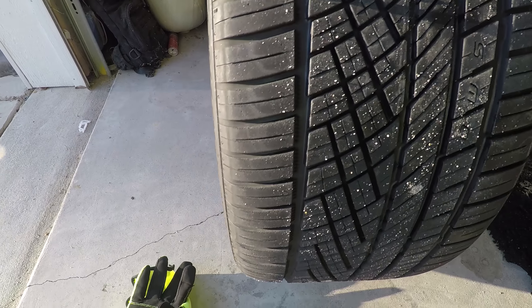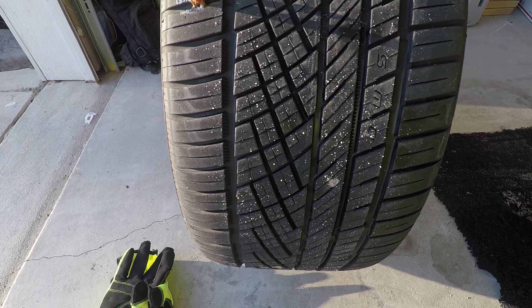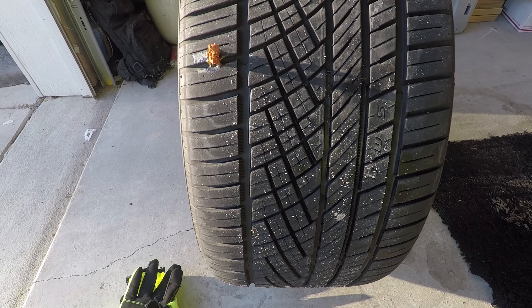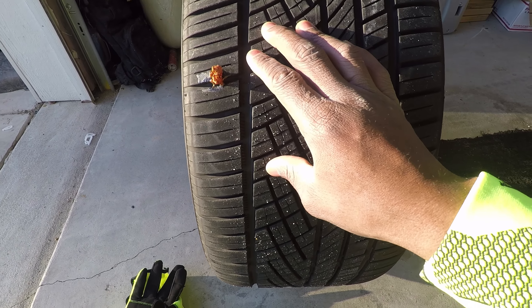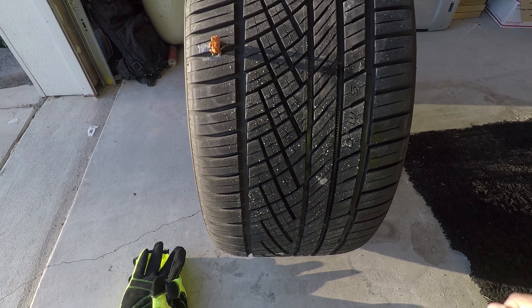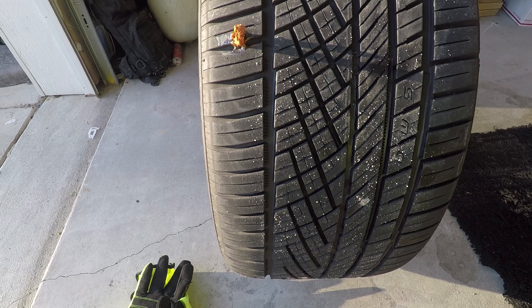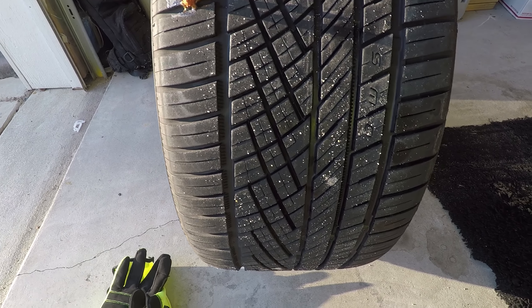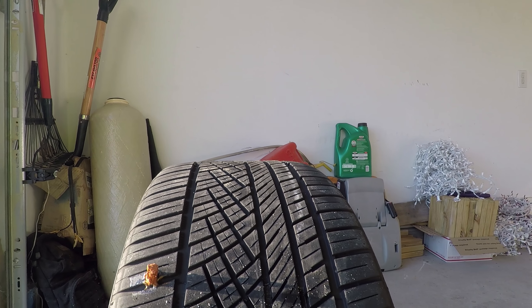That's pretty much it. I hope this was helpful. You can actually do all this with the tire still on the vehicle if you're able to locate the hole and get in a good position where you can get clearance for all your arm movement. But worst case scenario, you've got to take it all off.